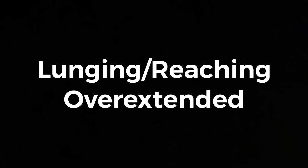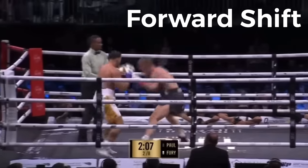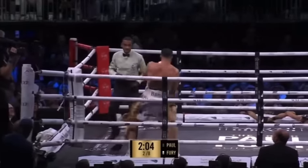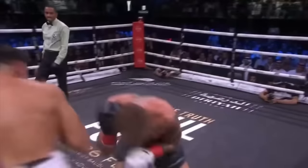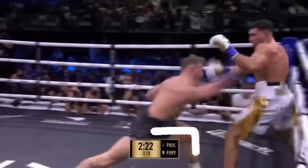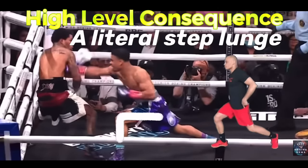In an attempt to land his backhand, Jake often lunges or reaches when coming forward. Due to this, his back foot typically comes off the ground, making him front-foot heavy again and unable to quickly evade. More often than not, he goes into a dangerous forward shift that leaves him squared and available to be countered by a fighter who knows how to control distance. At a high level, it is likely that this mistake seals his fate, as it did Rolando Romero's.